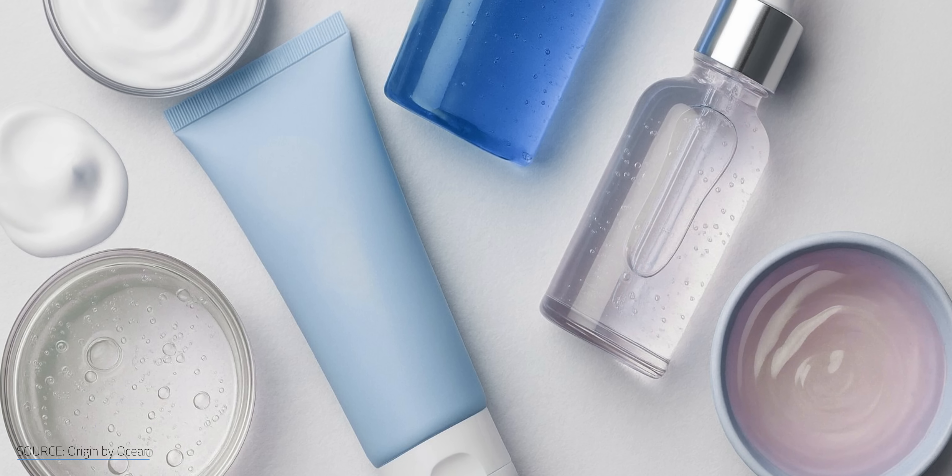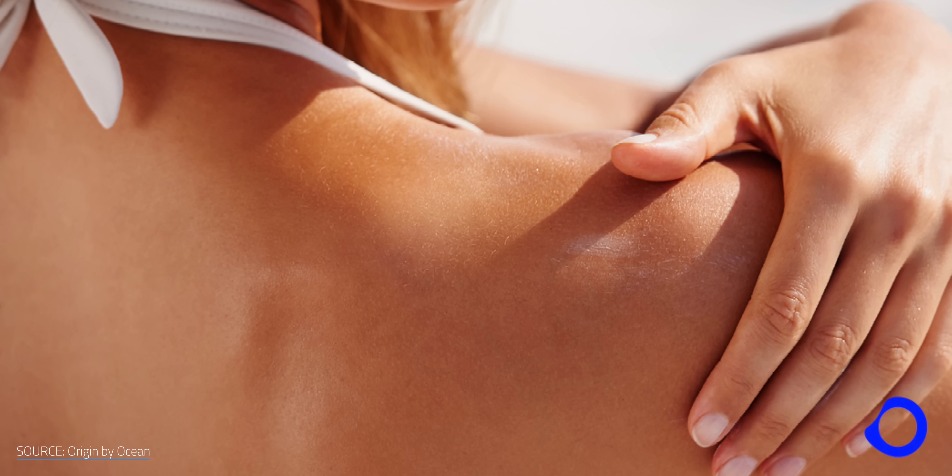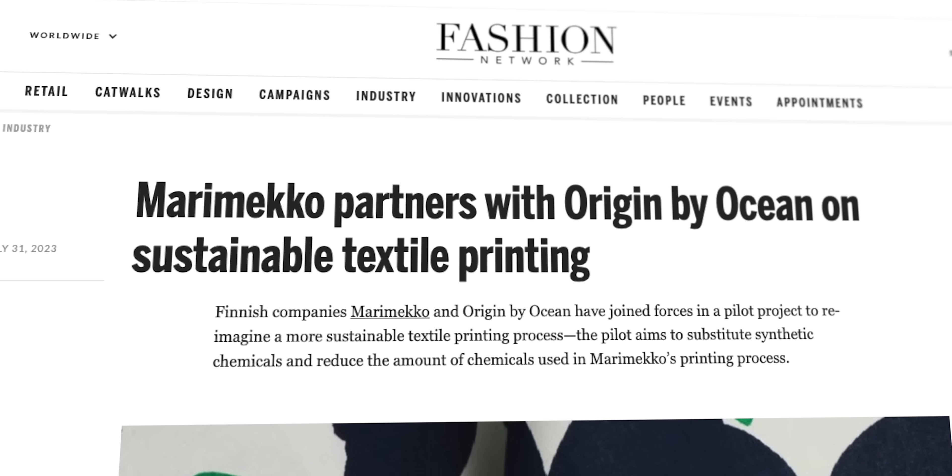Cosmetics. There's a certain irony in running screaming from the stuff on the beach, only to end up slathering it on your sunburdened shoulders. Origin by Ocean has also teamed up with Danish homeware brand Marimekko. They use the Caribbean alginate to thicken the dye pastes behind their signature, colorful fabric prints.